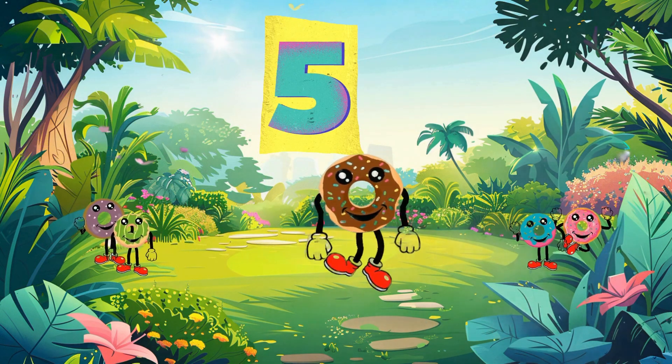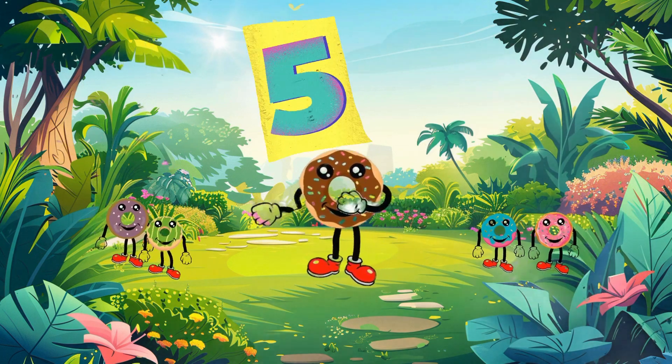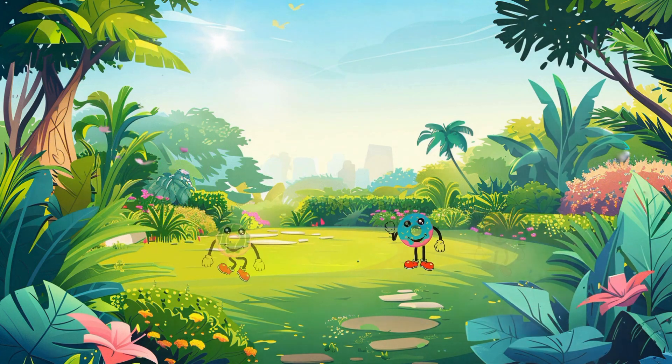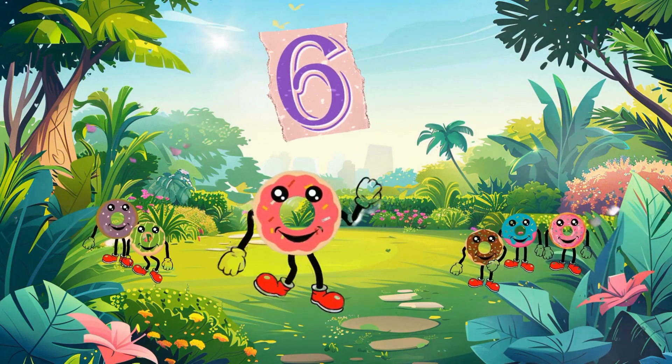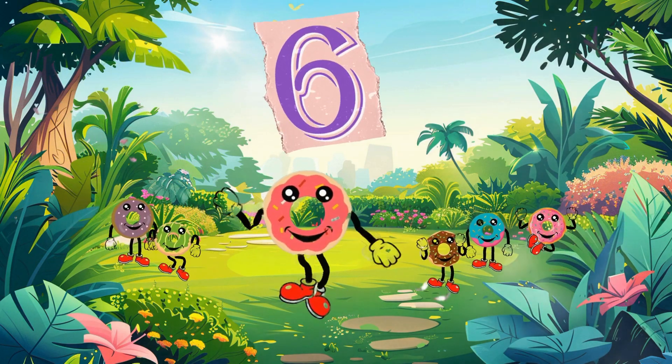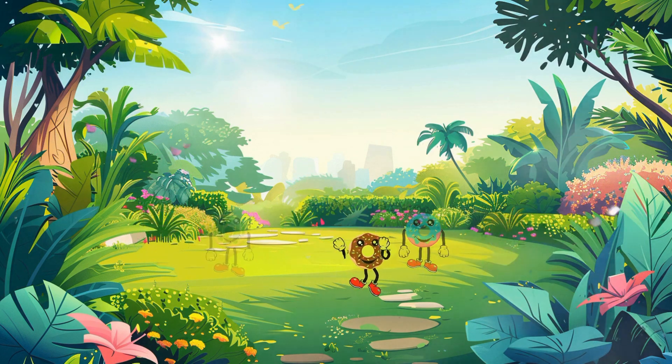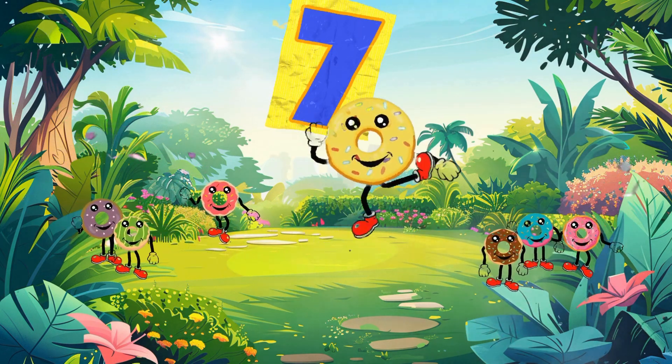Let's start with the fifth number. Five. Great job! Now let's add another one. Let's start with the sixth number. Six. Great job! Now let's add another one.